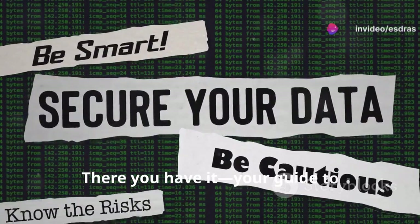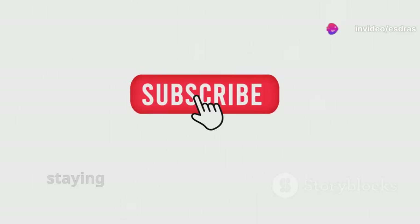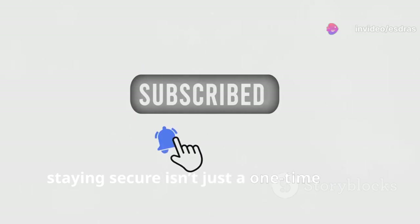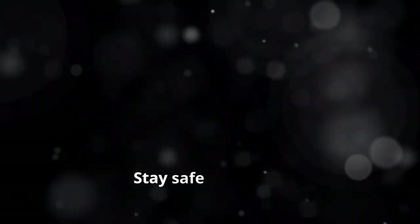There you have it, your guide to bulletproof file security in 2024. Remember, staying secure isn't just a one-time setup — it's an ongoing commitment. Thanks for watching and don't forget to like, subscribe, and hit that notification bell for more tech tips. Stay safe out there.